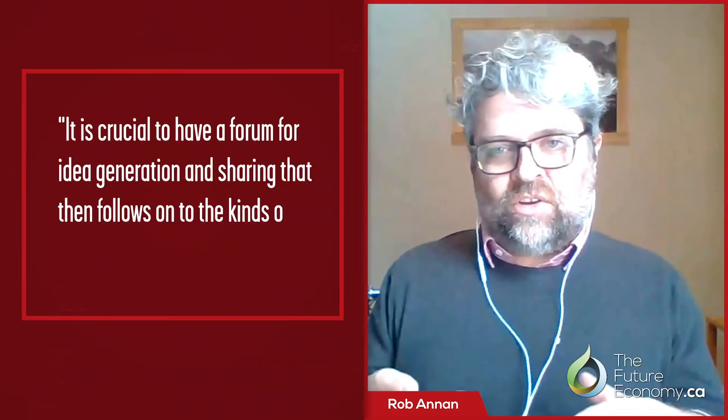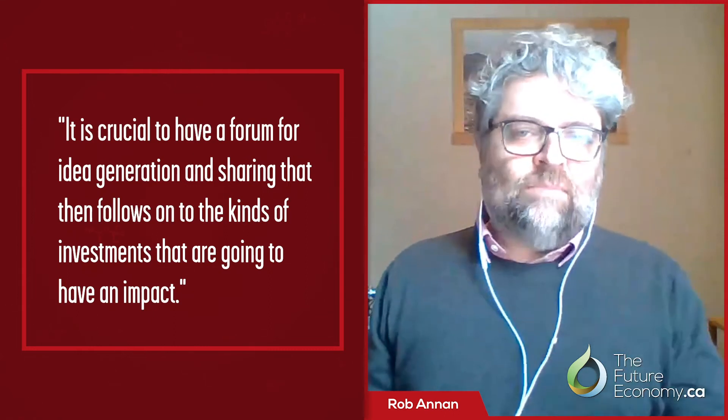From there, you get an opportunity to say, okay, here are the actions we need to be taking — let's bring a few people together on this project or that project, and then say we need the funding to make that happen. It's absolutely crucial to have that kind of forum for idea generation and sharing that then follows on to the kinds of investments that are going to make an impact. Bettina, do you have anything to add? The biorevolution is happening now. Products are being made, products on the market, other jurisdictions are investing. We cannot miss out on that. If we miss out on this now, we'll be buying products from others. We have created and mobilized a community to help Canada, to help our industries grow into this biorevolution. If we work together with a long-term view on this, we can have the ideas and the solutions that Canadians need. The time is now and the opportunities are there for us to take.